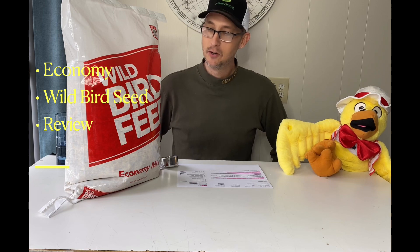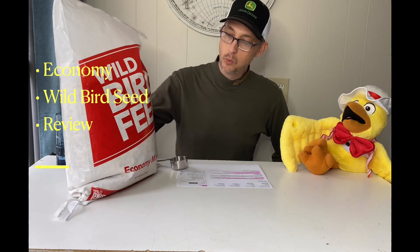You don't even have a tractor. Well, I mean, I don't have a tractor, but I got some birds out back. A few show up every once in a while. So, before I was interrupted, we've got a 20-pound bag of economy bird seed mix. I got this at Walmart for $9.88 — it was like $10 with tax.